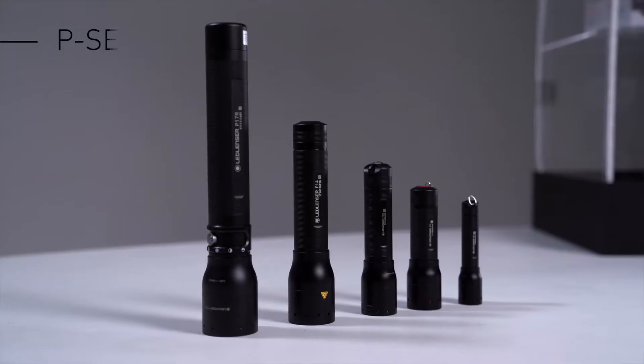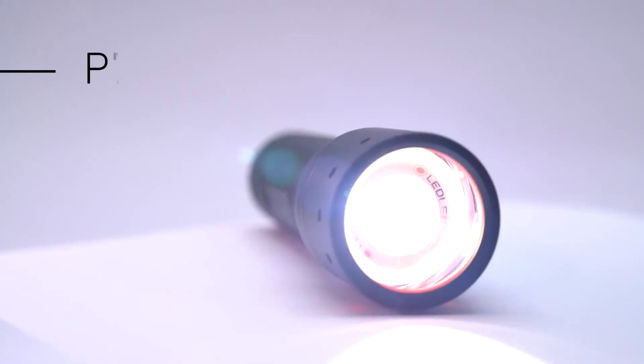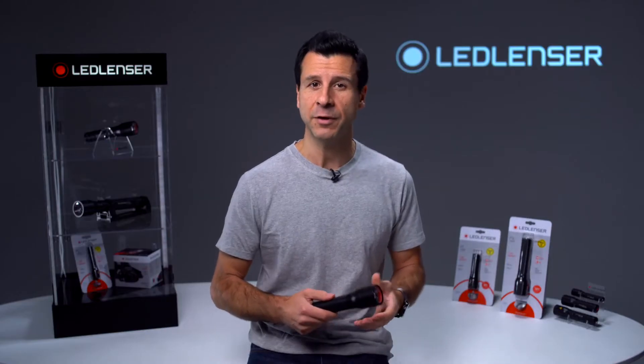Hello, I'm Joe from LED Lenser and today I'd like to introduce you to the LED Lenser P-Series. It's our most popular flashlight range and the LED Lenser P7 is probably the most popular LED flashlight in the world. The P-Series range covers everything you could ever want from a flashlight around the home.